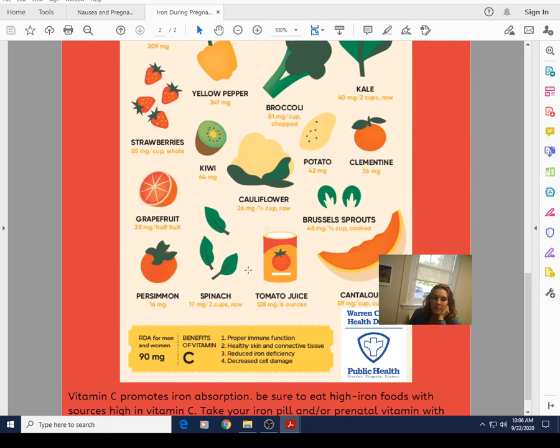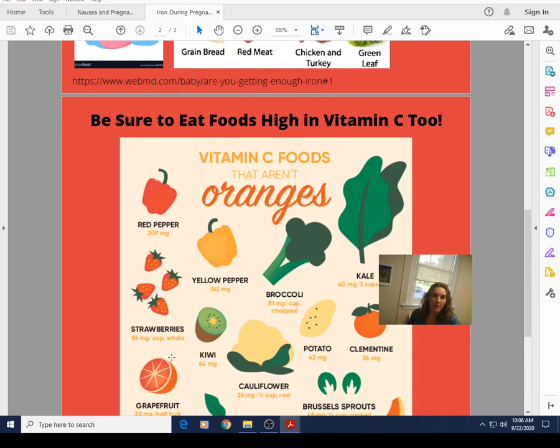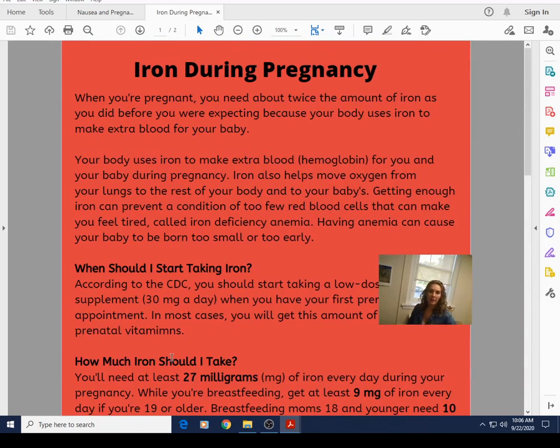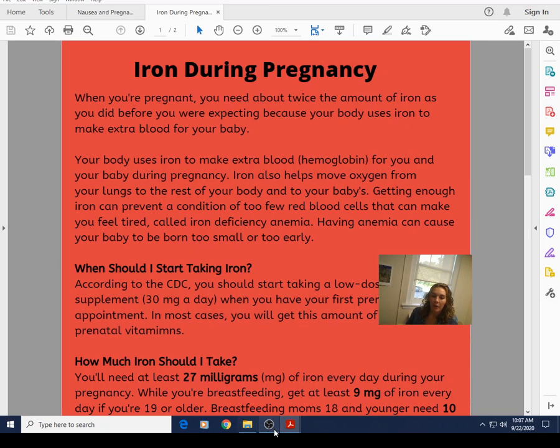Vitamin C not only helps with iron absorption, but it also supports immune function, healthy skin and connective tissues, and decreased cell damage. I hope that cleared up some things about iron. If you are experiencing low iron, I would still recommend making an appointment so we can assess that along with your daily routine. Get your iron, eat well, and have a great day.